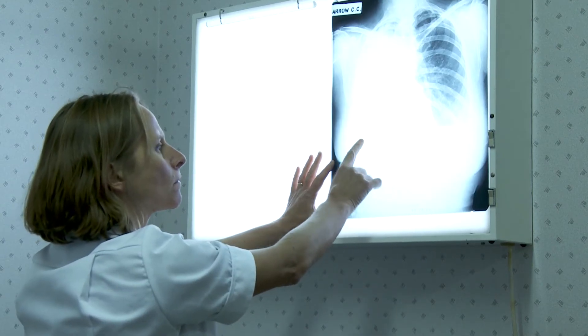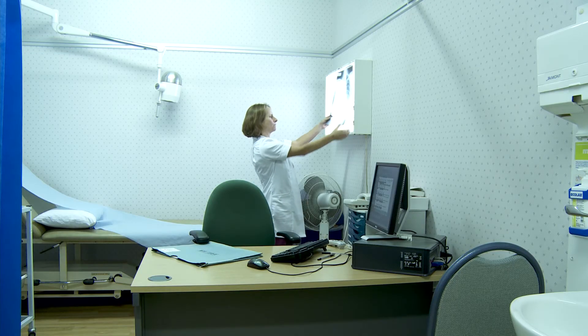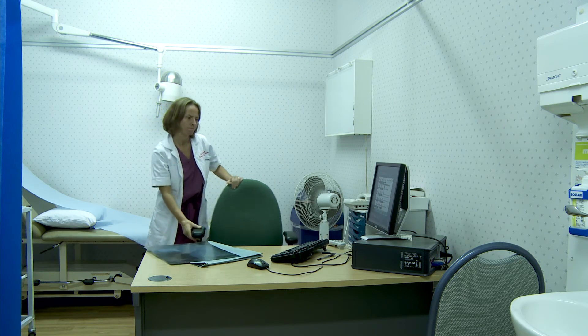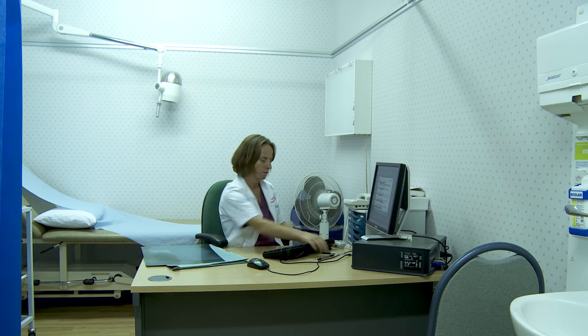Probably the most important test is an endoscopy test, which is a camera test where a small camera is passed down the gullet. This allows a very thorough inspection of the insides of the gullet, but it also allows the operator to take a piece or a biopsy away that is often very helpful in getting the diagnosis of gullet cancer.